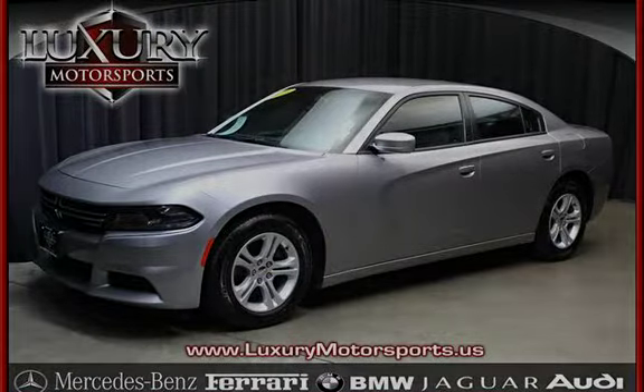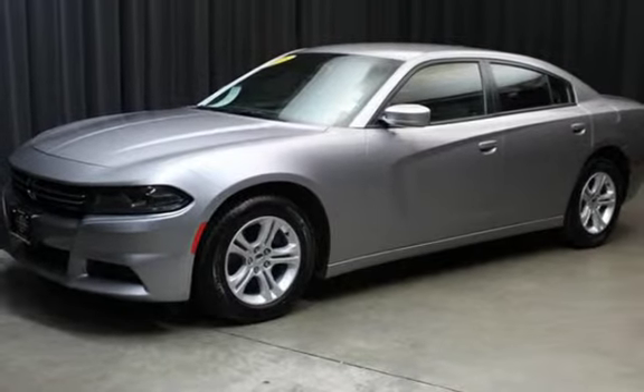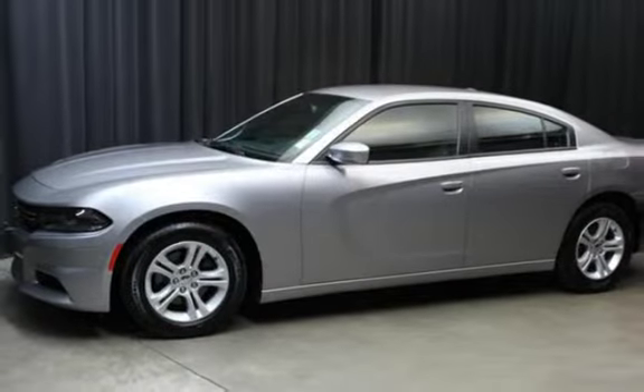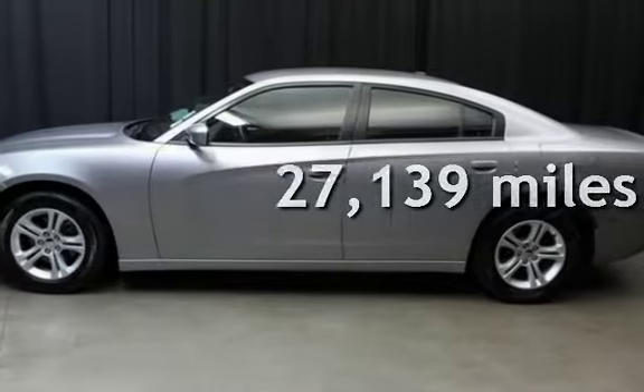This four-door sedan has a six-cylinder, 3.6-liter V6 engine, with rear-wheel drive, and an automatic transmission. This Dodge is a great value with less than 28,000 miles on the odometer.